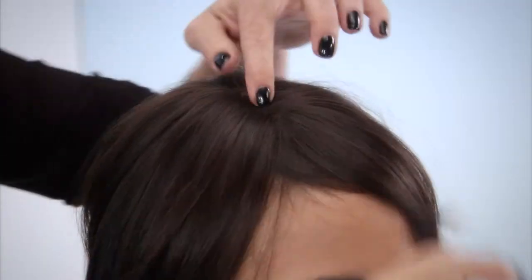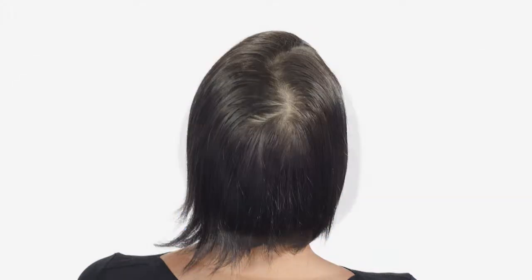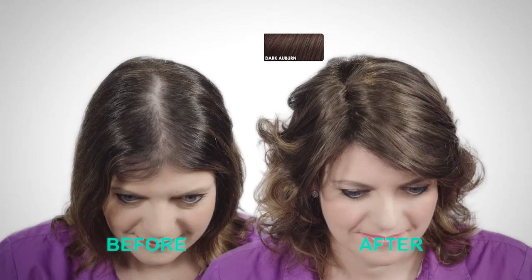Secret Cover is beautiful hair to fill in, add volume and cover what isn't there. I want you to look at the instant difference Secret Cover makes. Oh my gosh, I just feel younger!